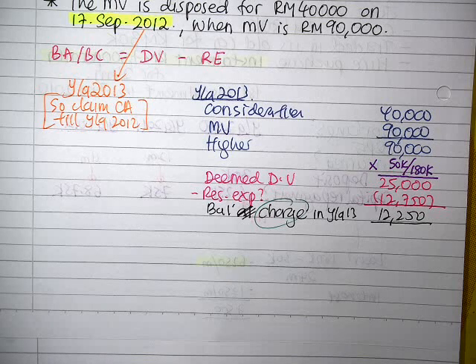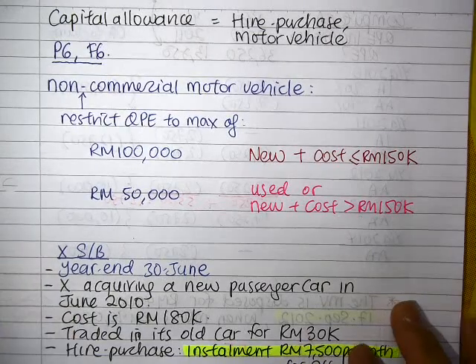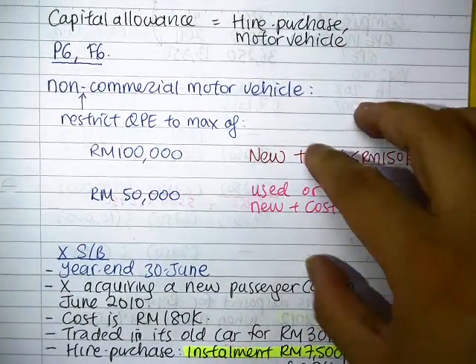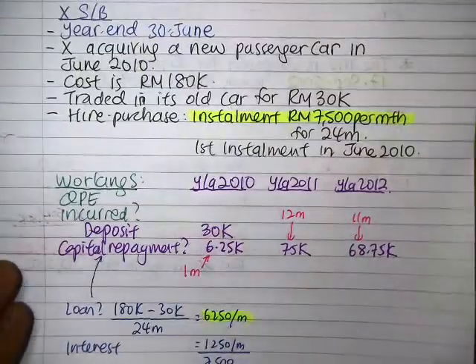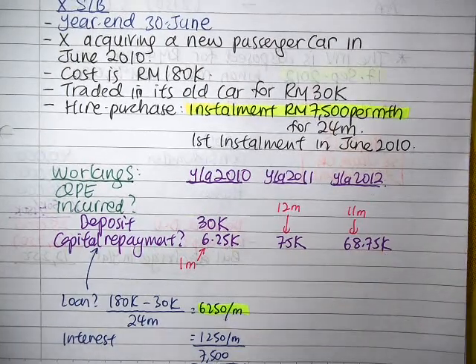This example illustrates the rule on capital allowance when we acquire a motor vehicle using hire purchase, the restriction rule that applies only to non-commercial vehicles, how to derive the qualifying expenditure, how to calculate the CA, and what to do when you dispose of the vehicle.